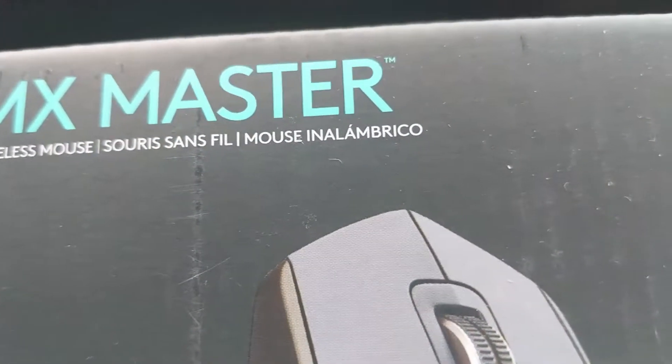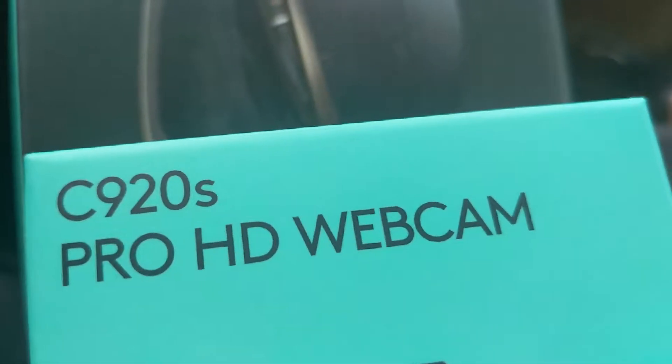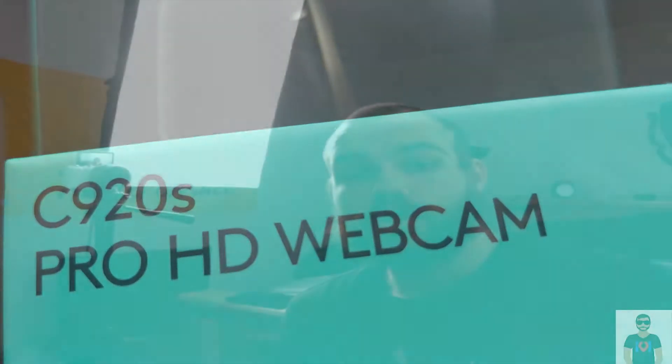I'm looking to go back into streaming on a more regular basis — I want to stream like two or three times a week. This streaming setup is also a thing that exists now, which is awesome. I've wanted to do this for so long, so I'm really happy that I finally have that.